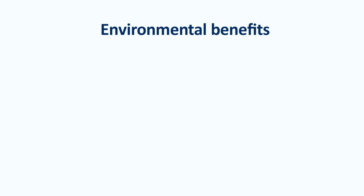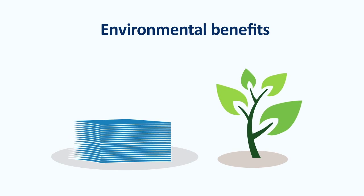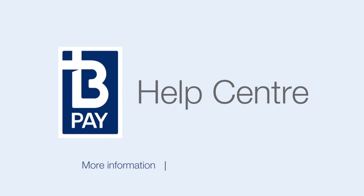BPayView even helps your company reduce its environmental footprint by reducing paper use and the energy costs of printing and distributing by mail. So it's easy for you, easy for your customers, and easy on the environment. To find out more about the benefits of BPay for your business, see the other quick video tutorials on our website, or visit the help pages to read the FAQs.